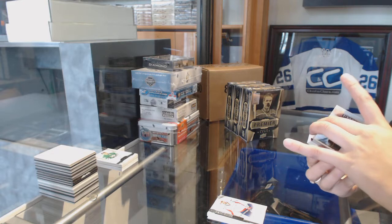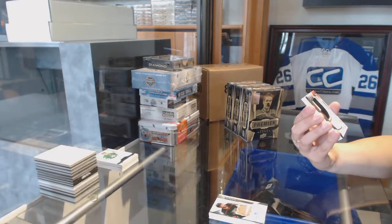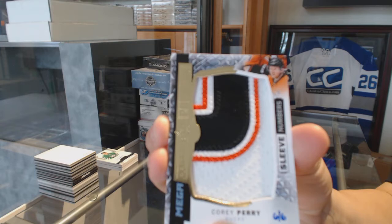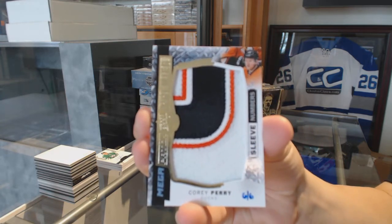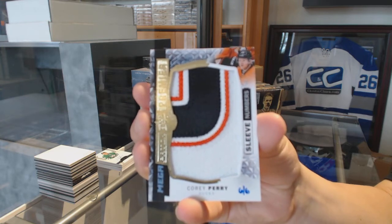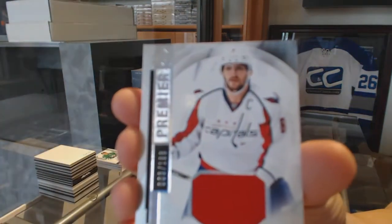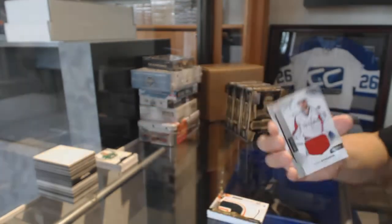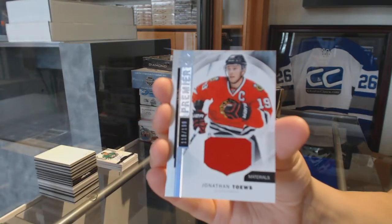Number six of six, mega patch sleeve numbers for the Anaheim Ducks — Corey Perry. A jersey numbered to 199 for the Capitals — Alex Ovechkin. And numbered to 199 — Jonathan Toews for the Chicago Blackhawks.